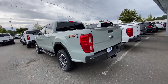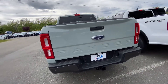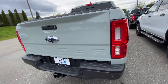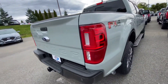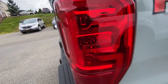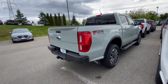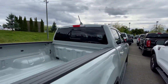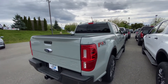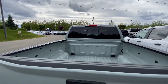Because this is the Super Crew cab, the Ranger is a mid-size pickup truck with production that started in 1982 and ran till 2011 before it was stopped here in North America. It was returned to the North American market in 2019 after eight years. This new Ranger is developed from Ford of Australia's Ranger T6 platform.